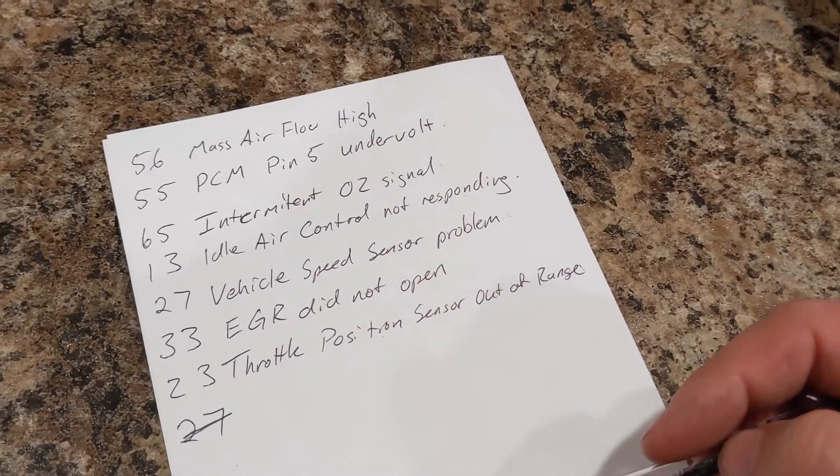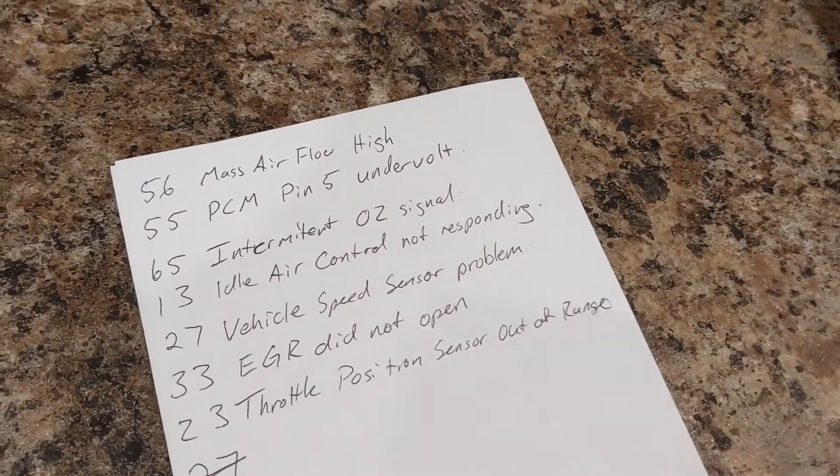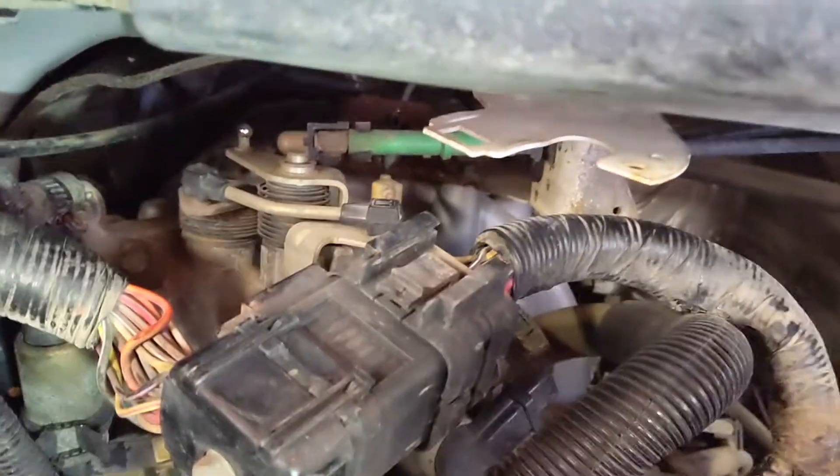I went to AutoZone — they didn't have a throttle position sensor in stock, so they ordered it and it should be in tomorrow. Game plan: replace the throttle position sensor, put the airbox back on, clear the codes, and see what happens. We'll probably have to replace the O2 sensor as well. I looked up what it takes to change the throttle position sensor and it's... I'm gonna regret it. You have to take the throttle body off — only four bolts, but there and there and there and there.